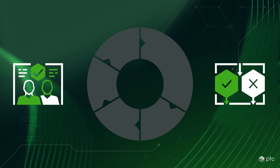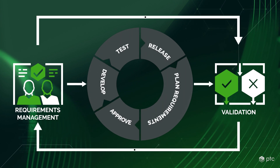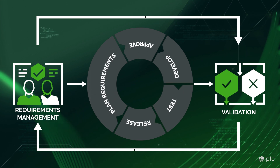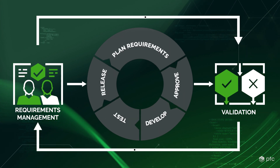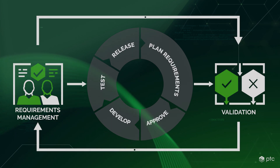It also provides gapless traceability across the entire development cycle. With lifecycle-wide traceability automatically guaranteed, you can easily implement requirements-based testing by generating test cases based on your requirements and verifying each one.